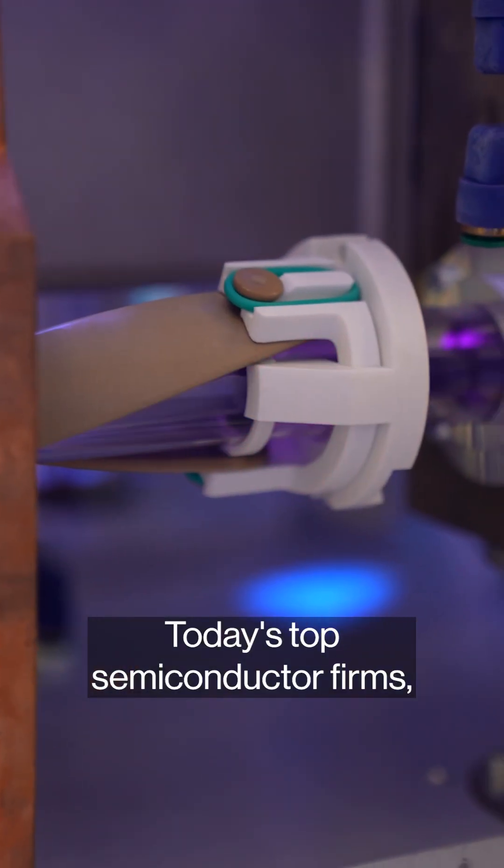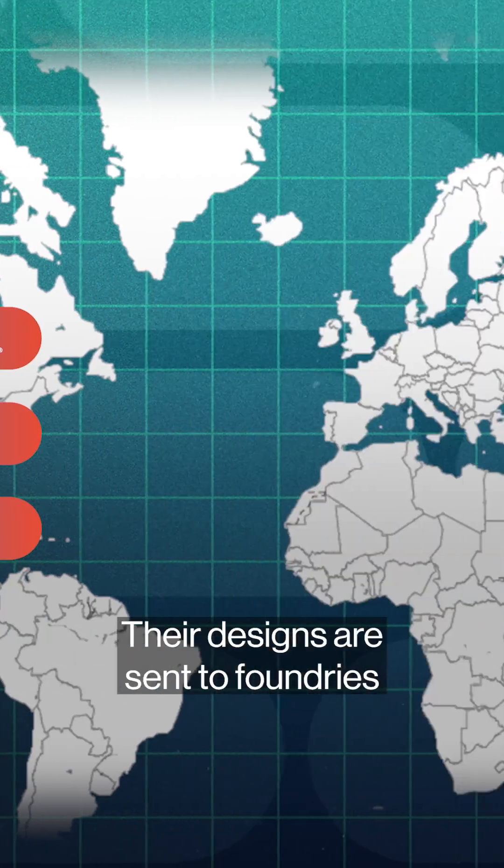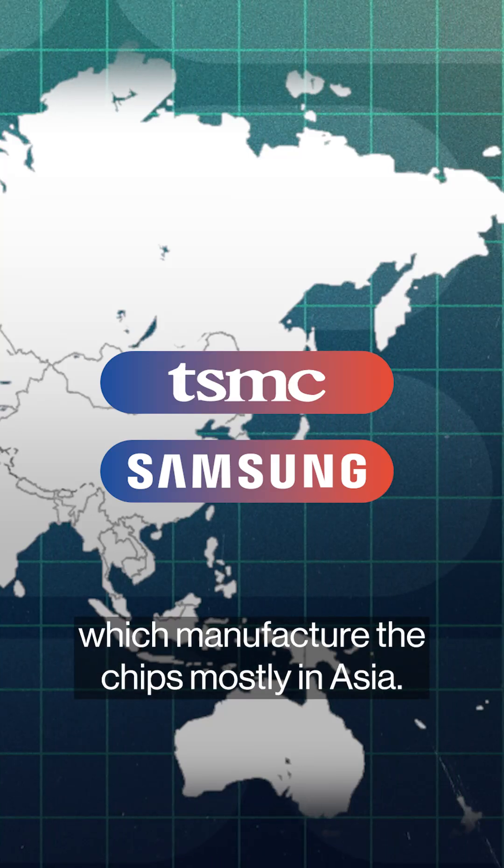Today's top semiconductor firms — the likes of NVIDIA, AMD, and Micron — design the chips. Their designs are sent to foundries like TSMC and Samsung, which manufacture the chips, mostly in Asia.